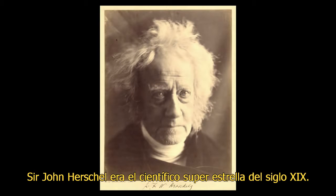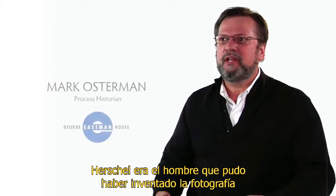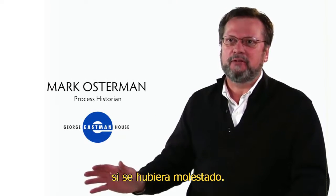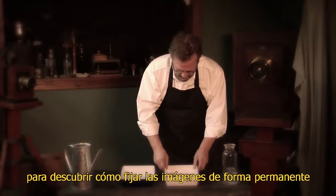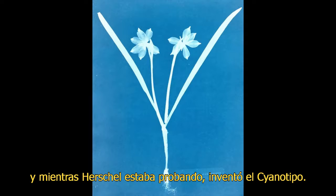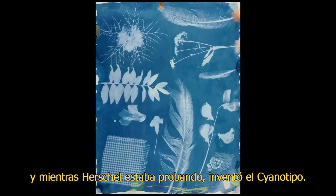Sir John Herschel was the scientific superstar of the 19th century. Herschel is the man who could have invented photography if he'd been bothered to. He's the one that Talbot goes to to find out how to fix his images permanently. And as Herschel is dabbling, he invents the cyanotype as well.